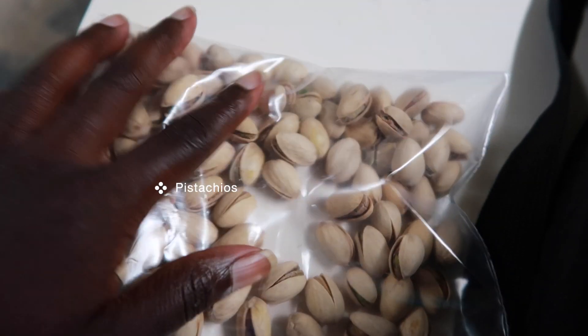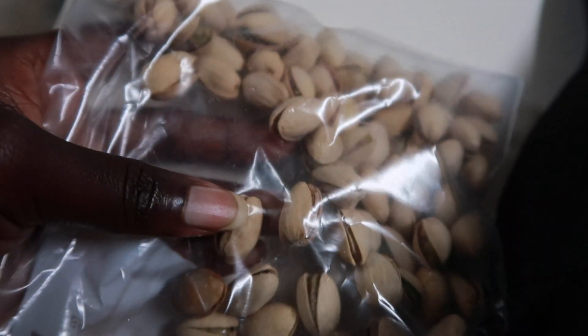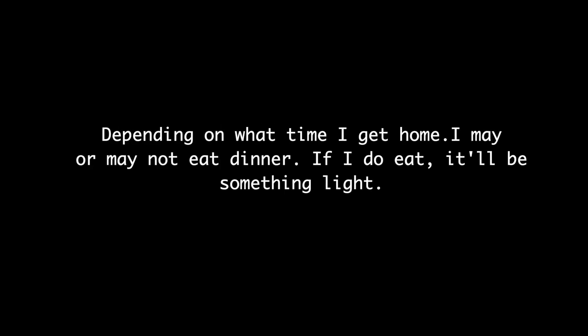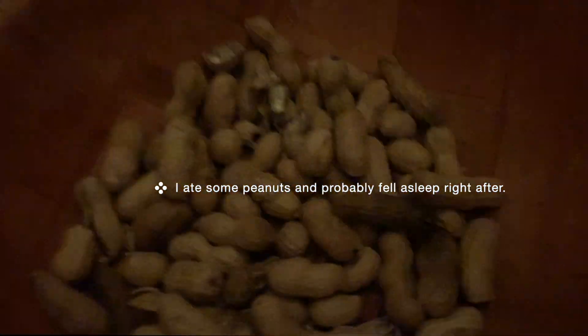Here we go snacking again — on some nuts, pistachios to be exact. This week I was coming home really late so I was just snacking and snacking. Usually when I get home late I don't eat anything because I just want to take a shower and go to bed. Sometimes I do pack a salad to add to my leafy greens intake throughout the day. I didn't pack one that day, but my mom left some roasted peanuts for me, which is one of my faves, so I had to eat it.